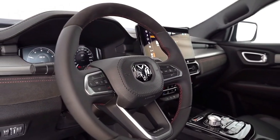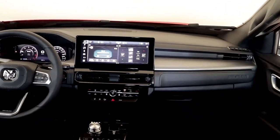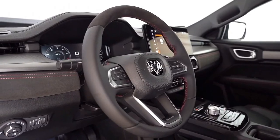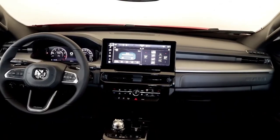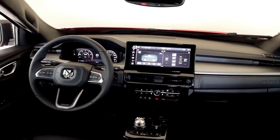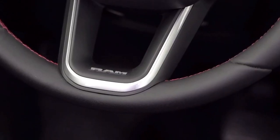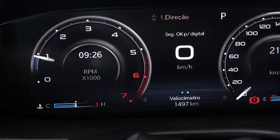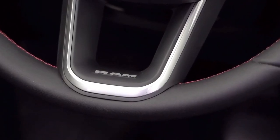The new compact truck is expected by Mopar insiders to be dubbed the Rampage, and we can see it will sport a modern and feature-packed cabin that will appeal to customers across South America. On the technology front, one of the features that immediately stands out is the large 10.25-inch infotainment screen sitting in the center of the dashboard, using the company's Uconnect 5 system.